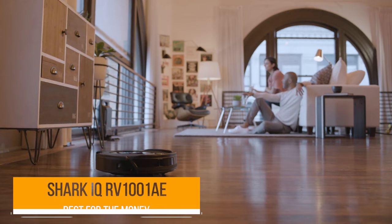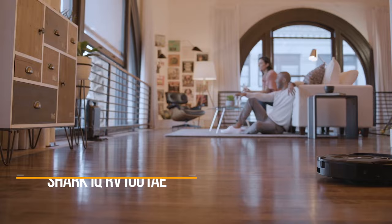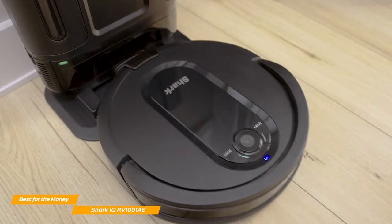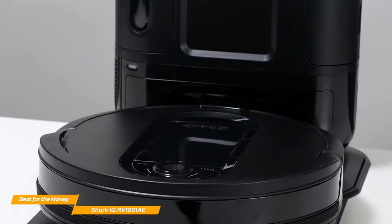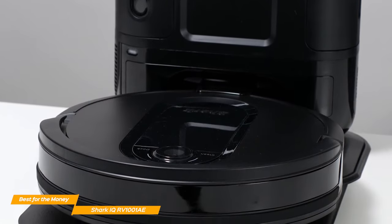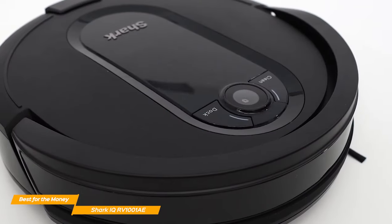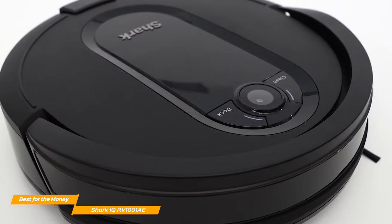First up, I've got the Shark IQ RV 1001AE, which is my choice for the best robot vacuum for the money. If you're looking for a great robot vacuum that doesn't get stuck randomly, is self-emptying, and self-cleaning at an affordable price, the Shark IQ RV 1001AE is the perfect choice. Most self-cleaning and self-emptying robot vacuums are a little pricey, but the Shark IQ managed to have both at an affordable cost.